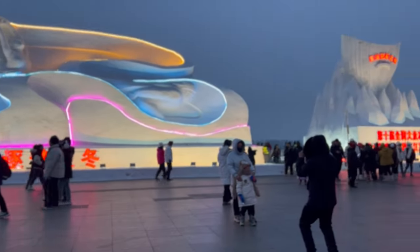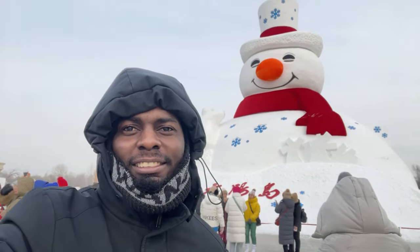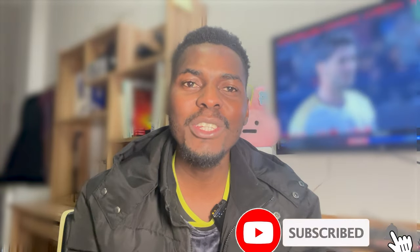Hey everyone, welcome back to my channel. Today we are diving into winter wonderland as we are exploring the best things to do in Harbin during this chill season. From stunning ice sculptures to traditional winter activities, Harbin has something for everyone. Just a quick reminder, if you haven't subscribed to my YouTube channel yet, please click the subscribe button and turn on notifications so you'll be the first to get notified every time I upload a new video. Let's get started with the five popular activities in Harbin.